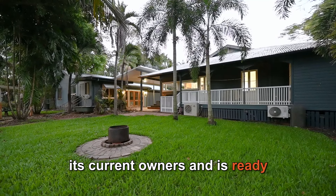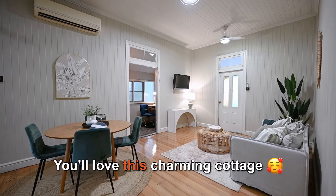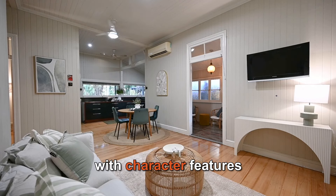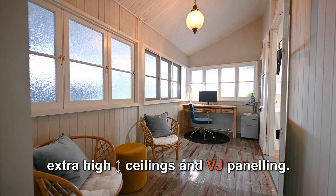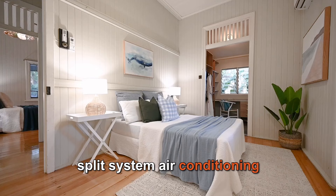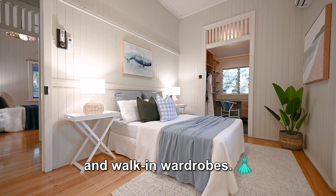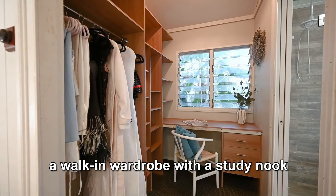404 Forestry Road in Bluewater Park has been lovingly maintained by its current owners and is ready for your family to move in and enjoy. You'll love this charming cottage with character features like hardwood timber flooring, extra high ceilings and VJ panelling. All of the bedrooms feature split system air conditioning and walk-in wardrobes.